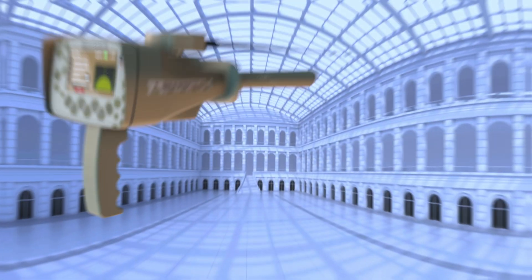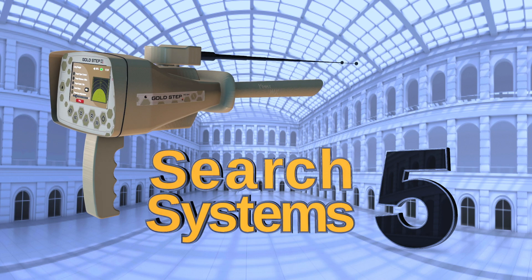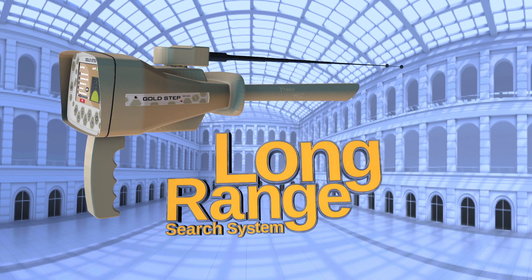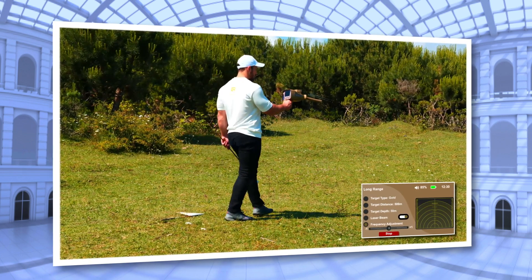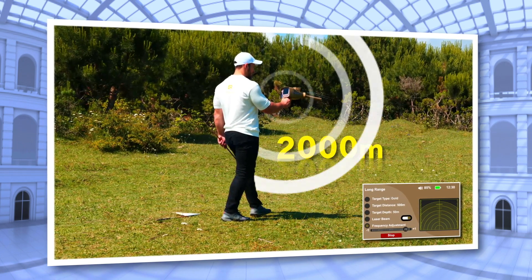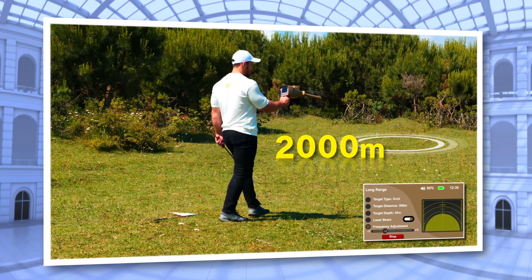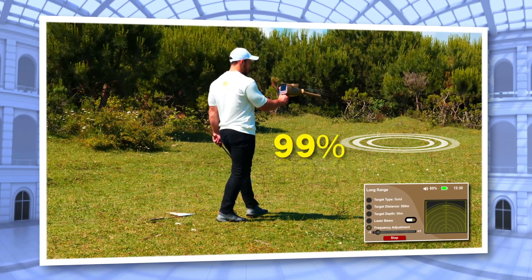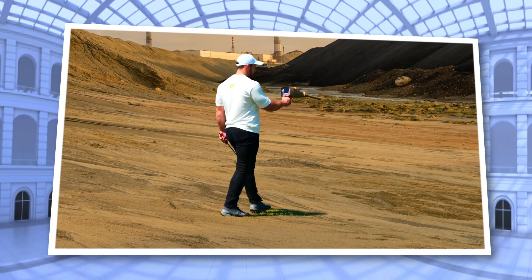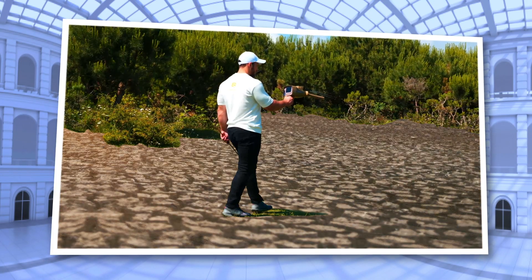Goldstep Pro Max supports five search systems. Long Range Search System: This system is characterized by the speed of tracking targets from long distances of up to 2,000 meters circular, with high detection accuracy and 99% tracking accuracy. It works in all types of different terrains and on all types of arid and wet soils.